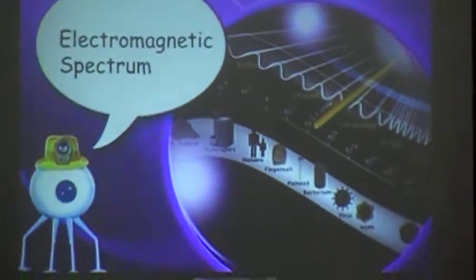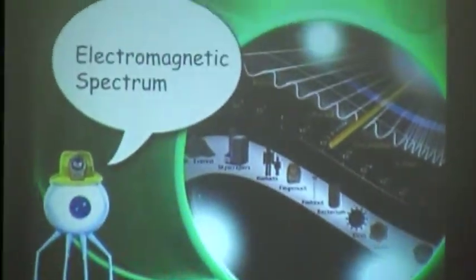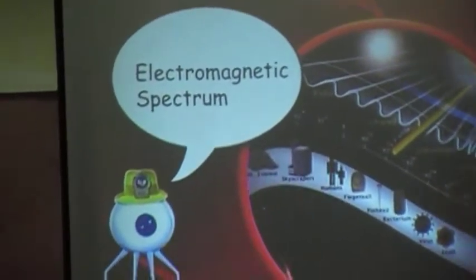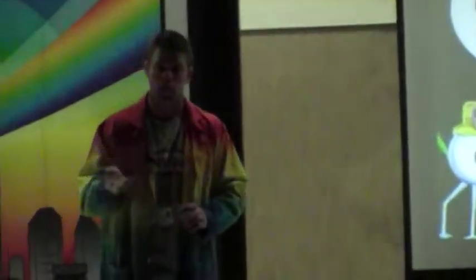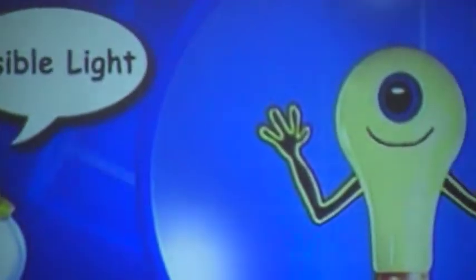The interesting thing, boys and girls, is that the light you can see — the reason you can see me right now, the reason you can see the world around you — is because of light. But there are other types of light you cannot see. They are invisible. Blinky and I are going to name some of these forms of light. You've probably heard of radio — radio waves, a form of light. How about microwaves? They can heat up your food — that's a form of light. Infrared, that's what my remote control uses — also a form of light. Visible light you can see.